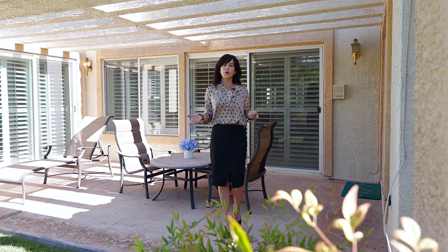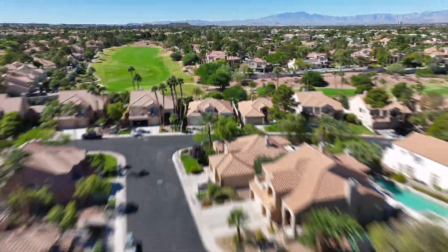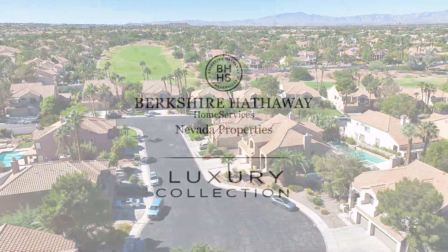Thank you for taking a tour with me of this beautiful home. If you'd like more information, contact me for a private showing.